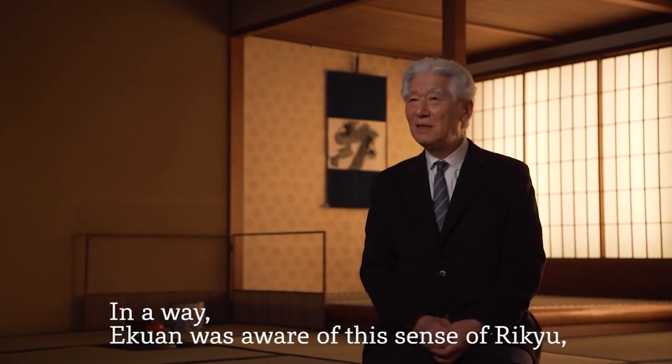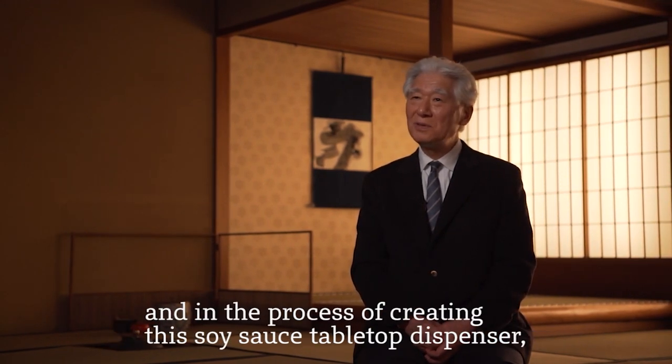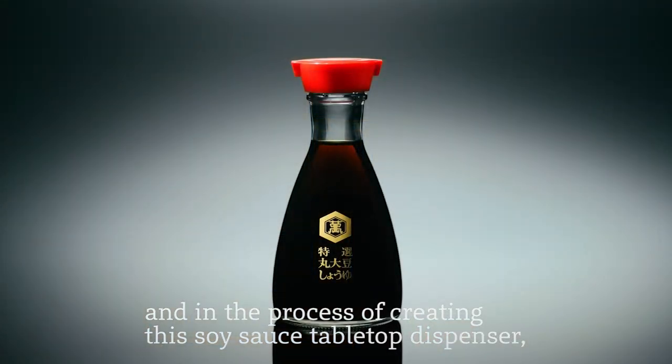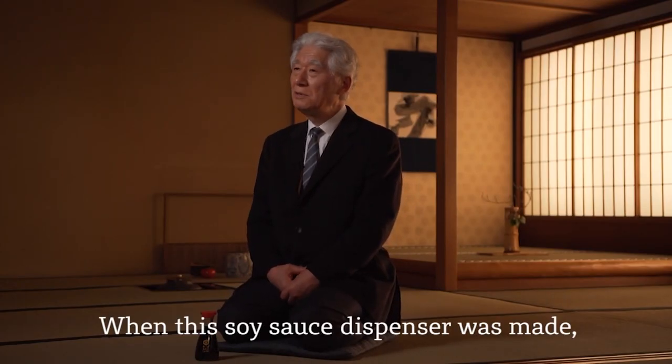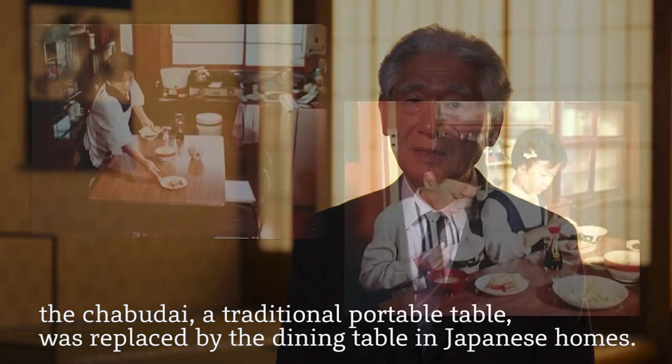In other words, Kumakura says this design includes a suggestion for a new lifestyle — a new lifestyle in the Japanese family.